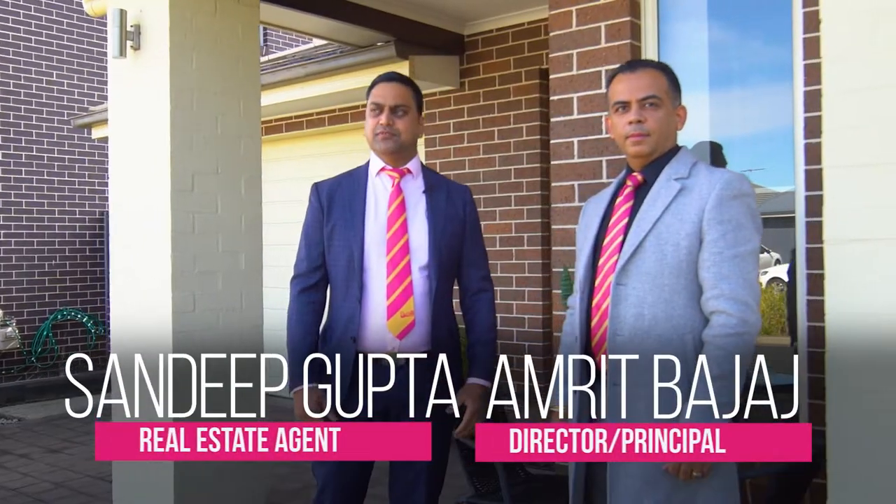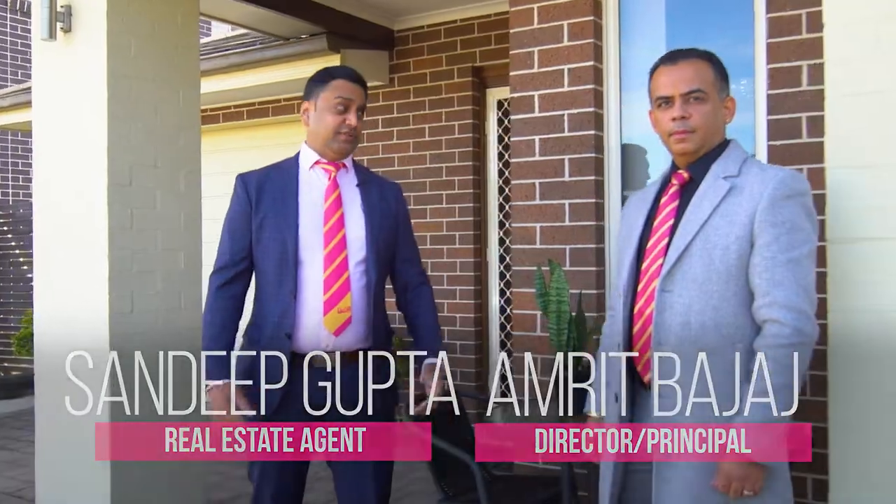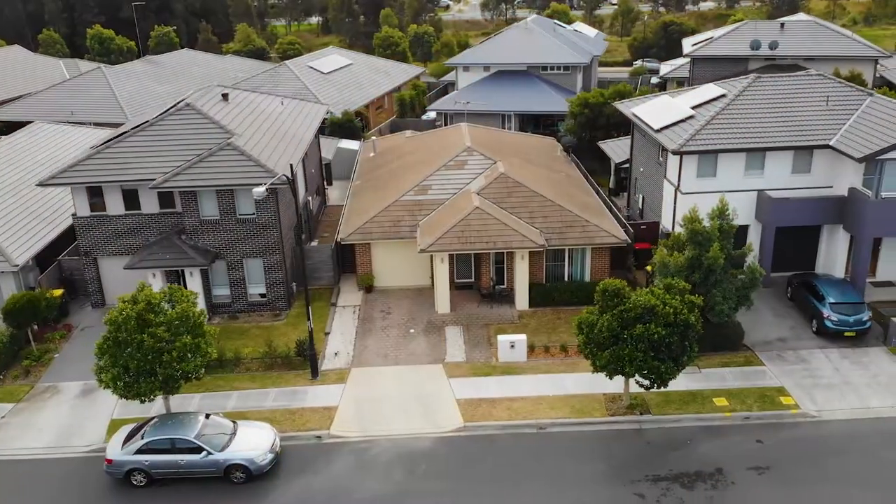Hi ladies and gentlemen, this is Sandeep Gupta from Twimbik Reality. We're here to show you the beautiful 14 Crescent Penrith.